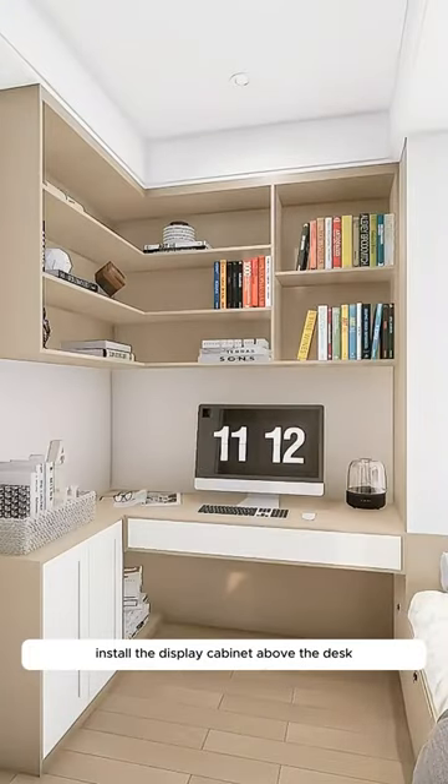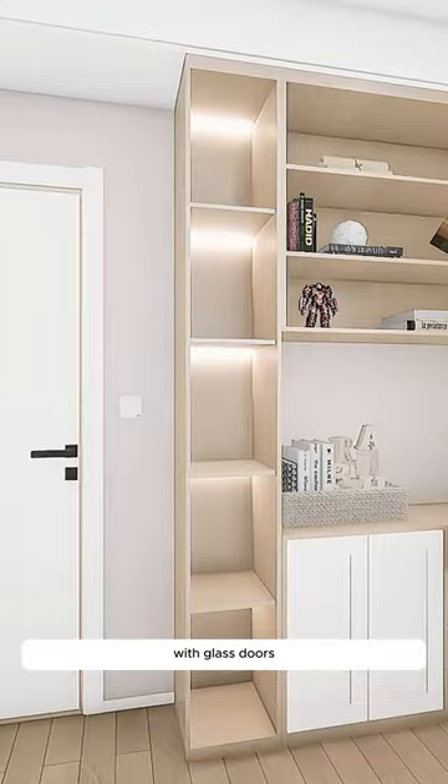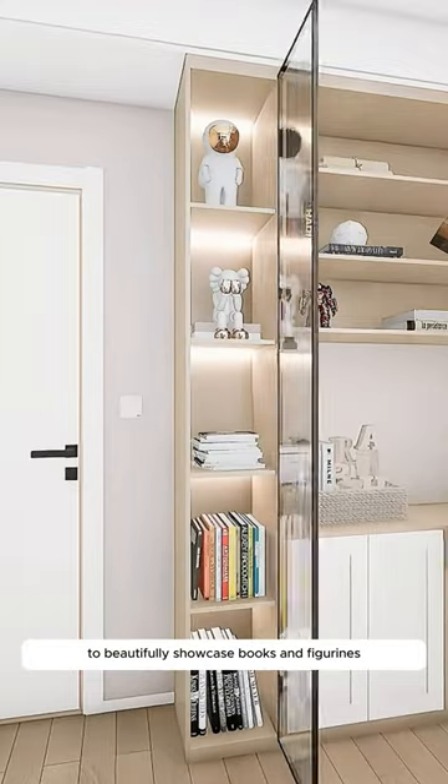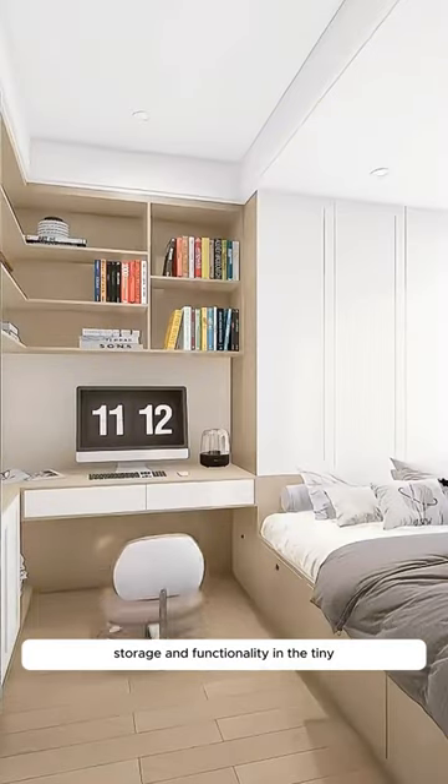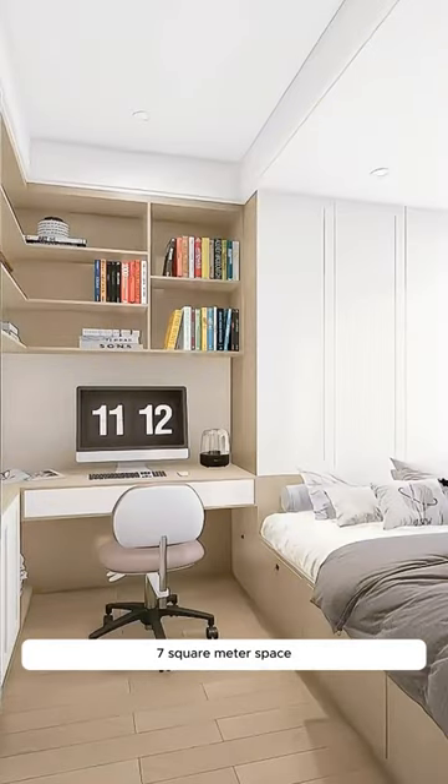Create a spacious, comfortable study area at the bedside. Install the display cabinet above the desk with glass doors to beautifully showcase books and figurines. This layout maximizes every inch for smart bedroom storage and functionality in the tiny 7-square-meter space.